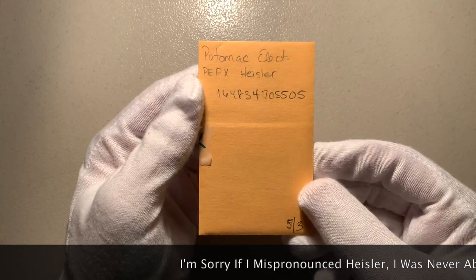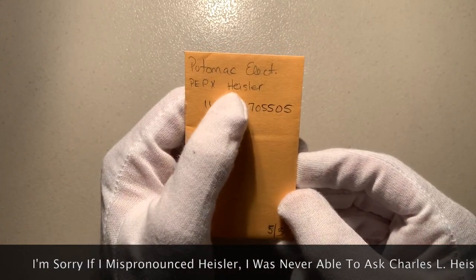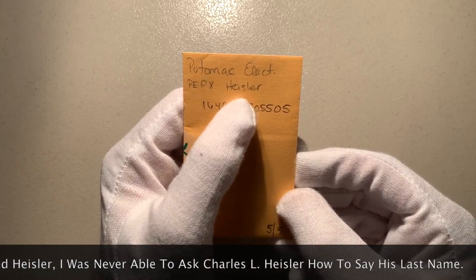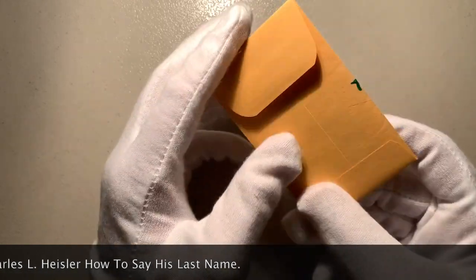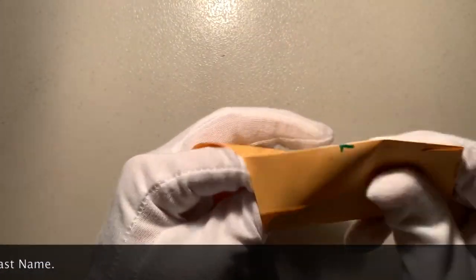Oh yeah, this one is cool! So if you see — this is a Heisler, however you pronounce it. I call it a Heisler. Anyway, it's a Potomac Electric — Pepco — Heisler. So if you're wondering what a slide of a Heisler locomotive looks like, let me show you.